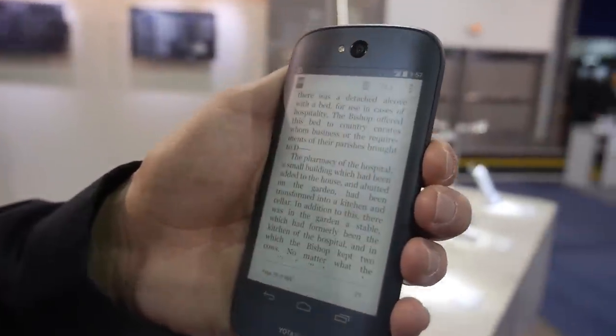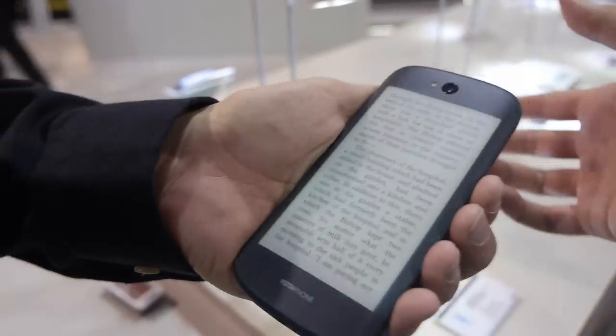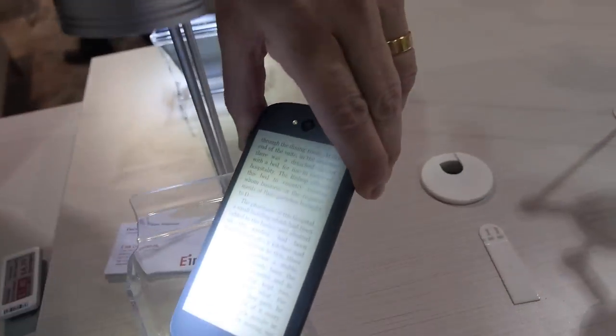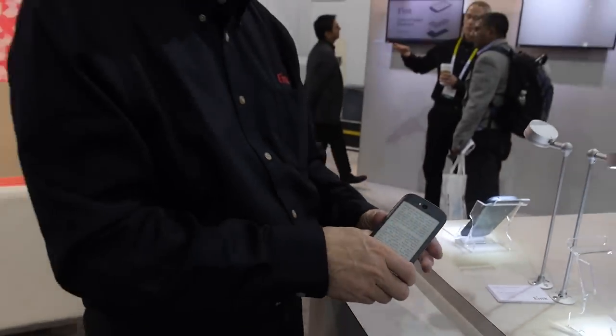This uses our e-Ink Mobius display — it's a 4.7-inch curved display, and it's awesome. Right here in this lighting or under the sun outdoors, it'll look great under any lighting. This is a beautiful e-Ink display, and it's in mass production now. You can actually go to the Yoda Devices website and order one.